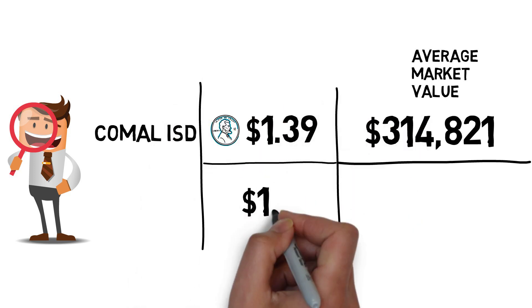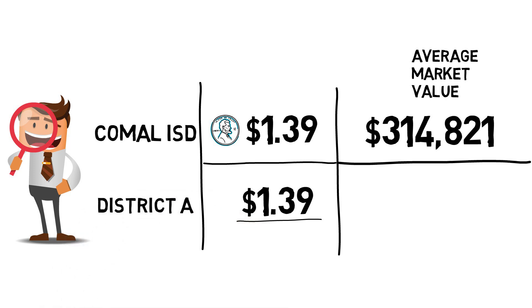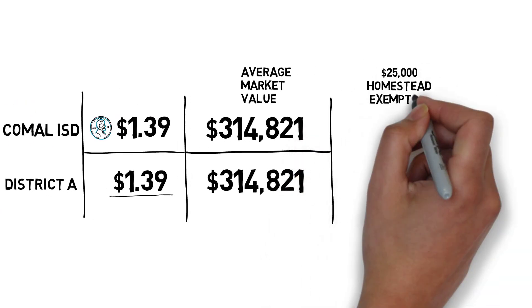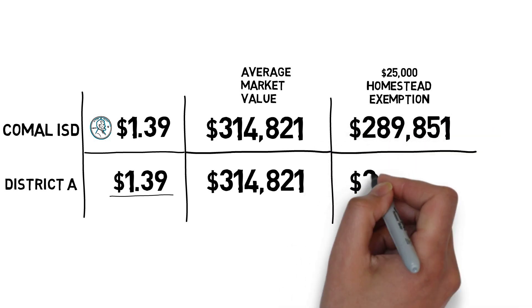For comparison, we'll select another area district with the same tax rate — let's call them District A — and use the same home value. If we apply the state's $25,000 homestead exemption, our new taxable values are now $289,851 for both homes.